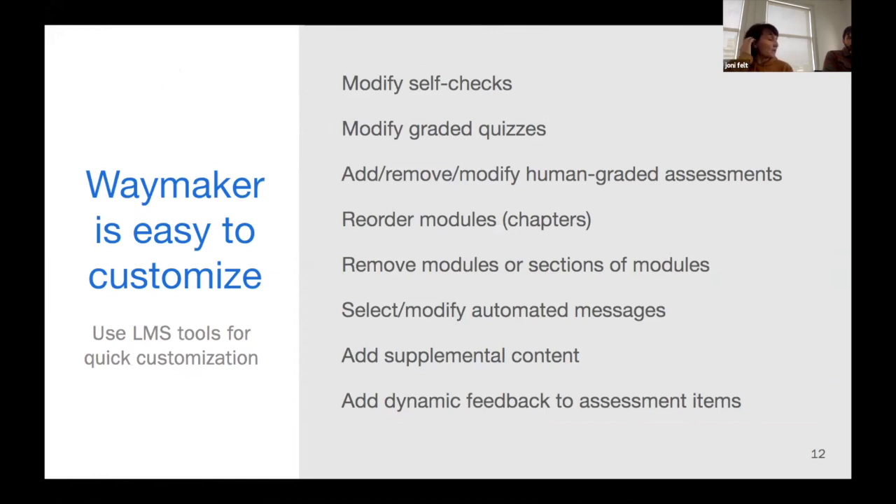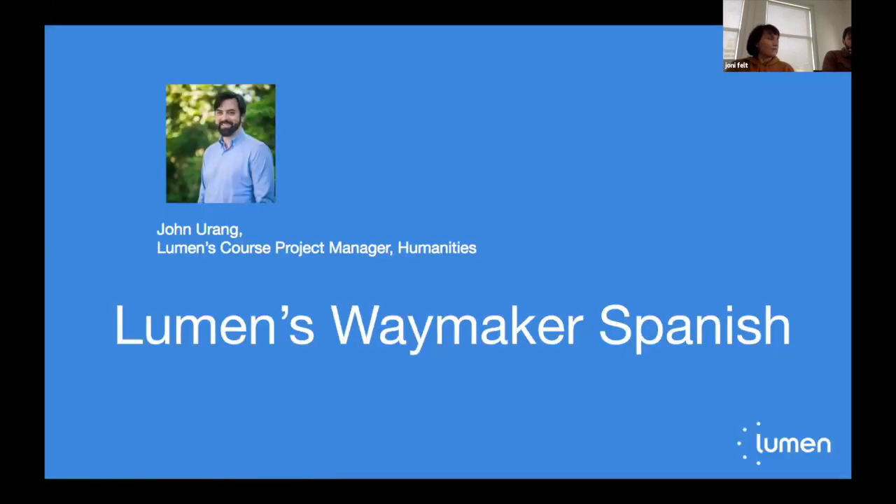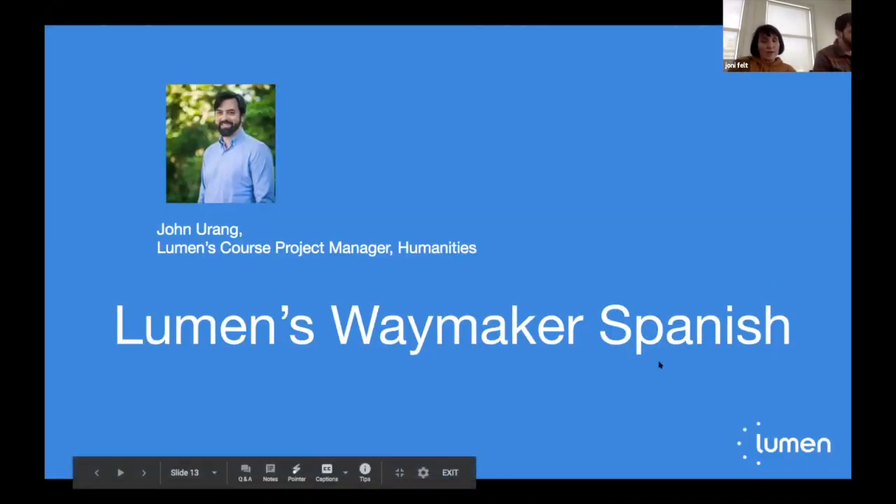Waymaker is very easy to customize, with a lot of things you can customize. Our Pima instructors will show what their course looks like and how they've customized it to work well for their students. I'll go ahead and turn it over to John, and he's going to dive into the Spanish course right now.